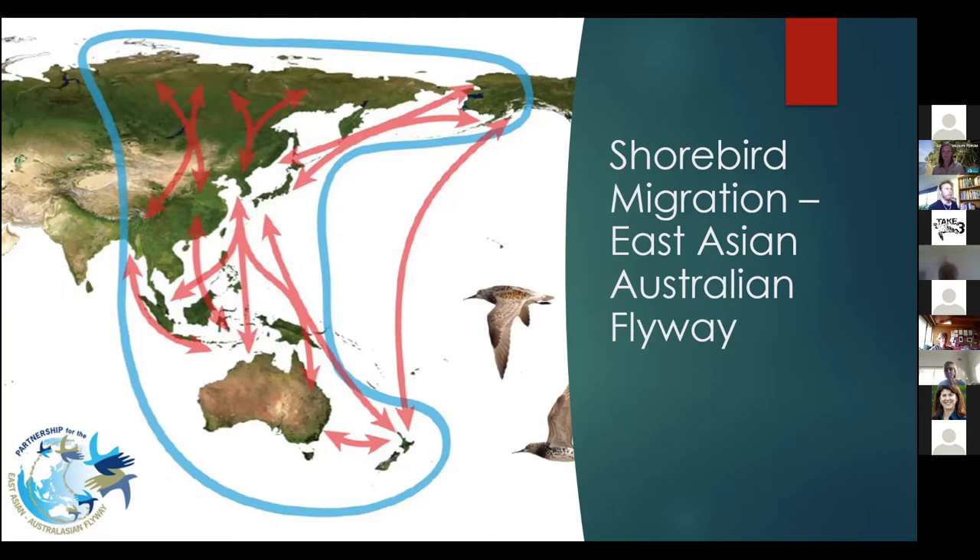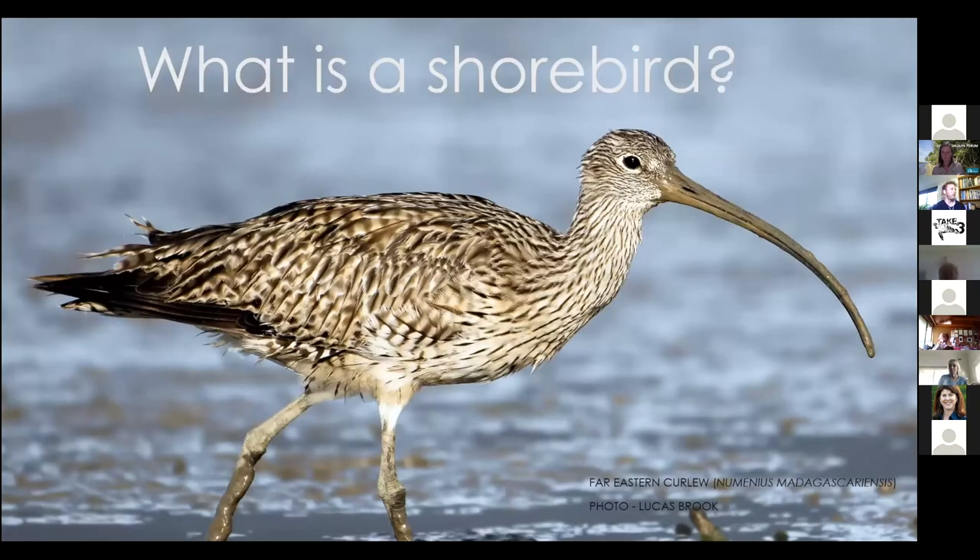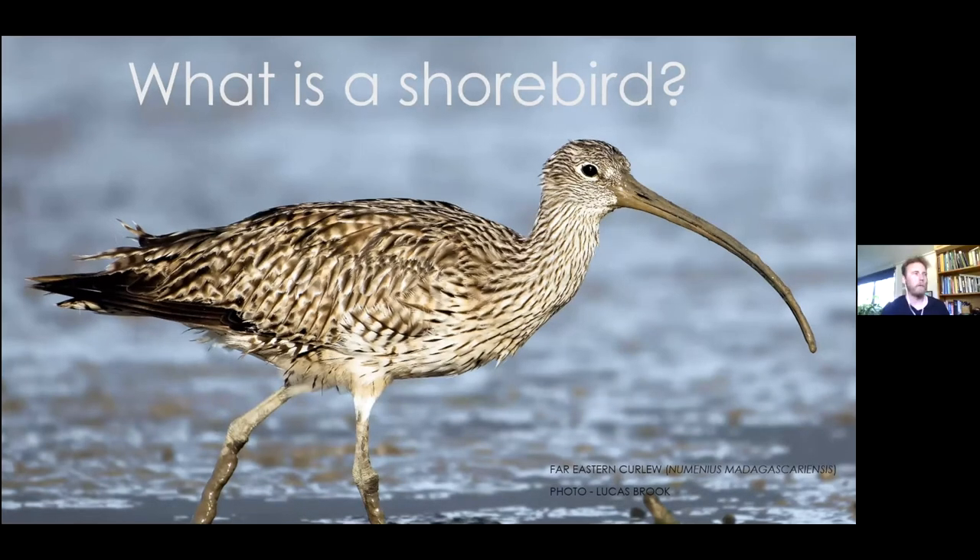Shorebirds is a pretty broad term we use to describe about 210 species of birds that typically inhabit shallow waters, mud flats, and intertidal zones, but also freshwater lakes. We have 54 species in Australia - 17 of them are residents, meaning they'll stay here all year. They might move around a bit up and down the coast or find new breeding territory, but the remainder of those 54 species migrate to some degree along the East Asian-Australian Flyway.